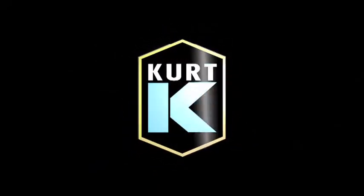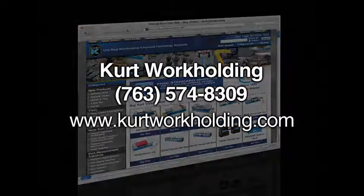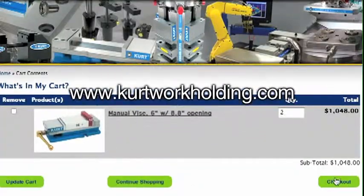Call Kurt now for a private productivity review just like Brian Thorson at Western did. Call 763-574-8309 or visit the Kurt Web Store to buy online now direct or locate your nearest distributor at www.kurtworkholding.com.